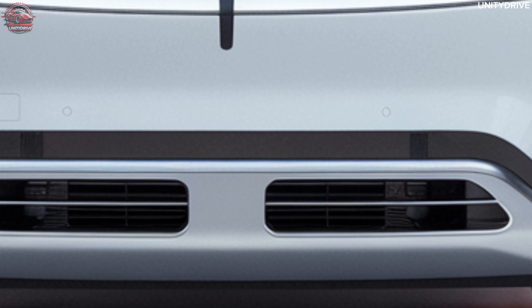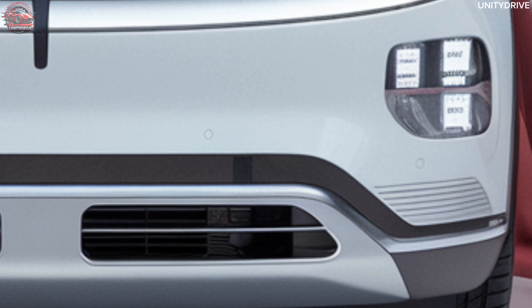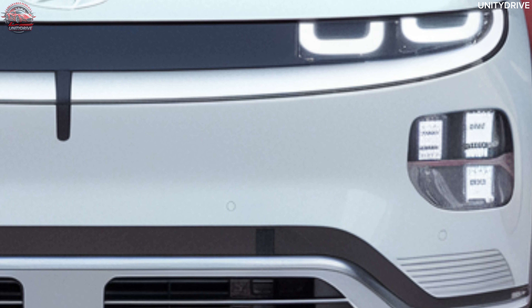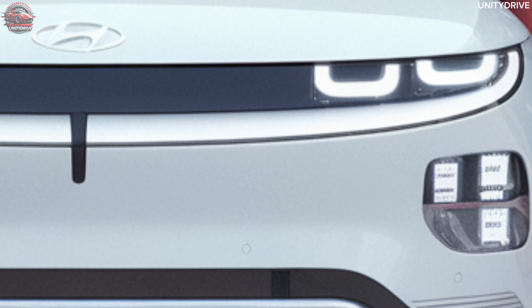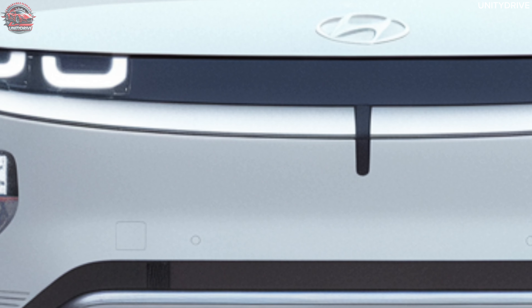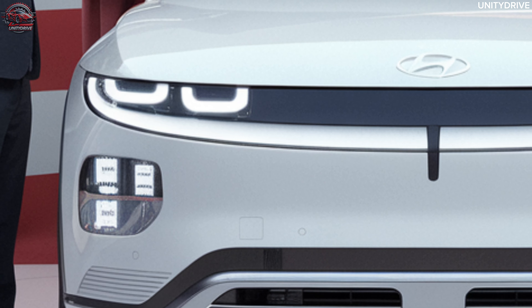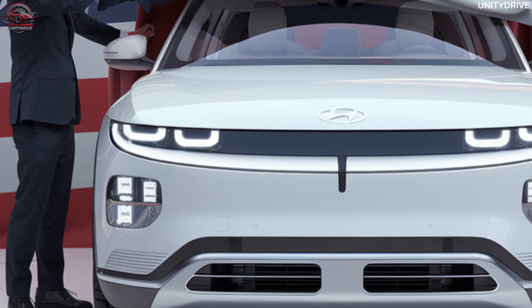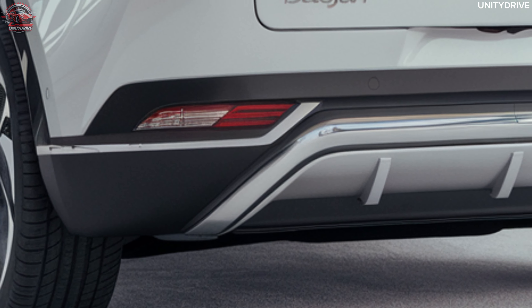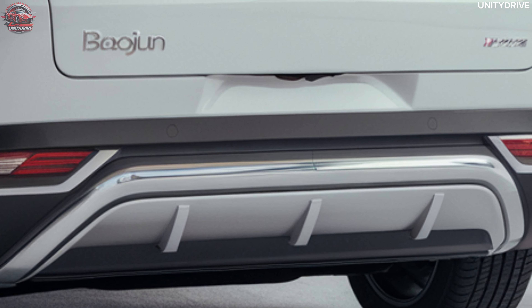Safety and Driver Assistance: Safety is a priority in the 2025 Baojun Yunduo, with features such as forward collision warning and automatic emergency braking, lane keeping assist and lane departure warning, blind spot monitoring and rear cross traffic alert, a 360-degree camera system for easy parking, and adaptive cruise control for maintaining a safe distance on the highway. These advanced safety technologies are designed to provide peace of mind on every drive.